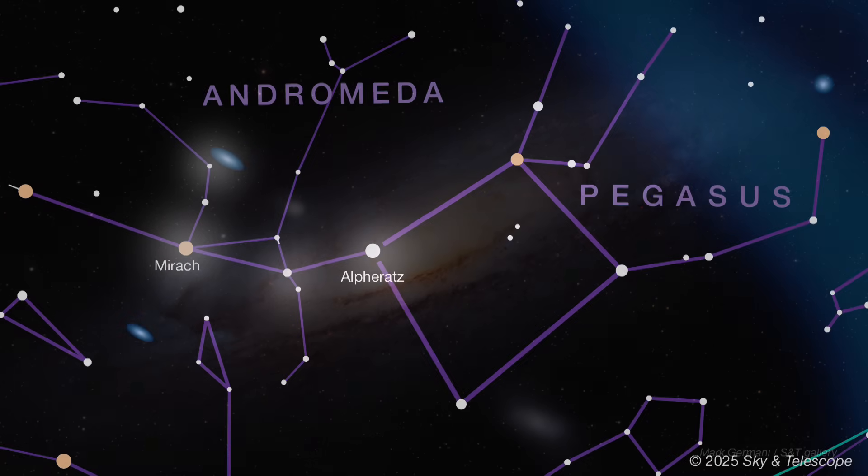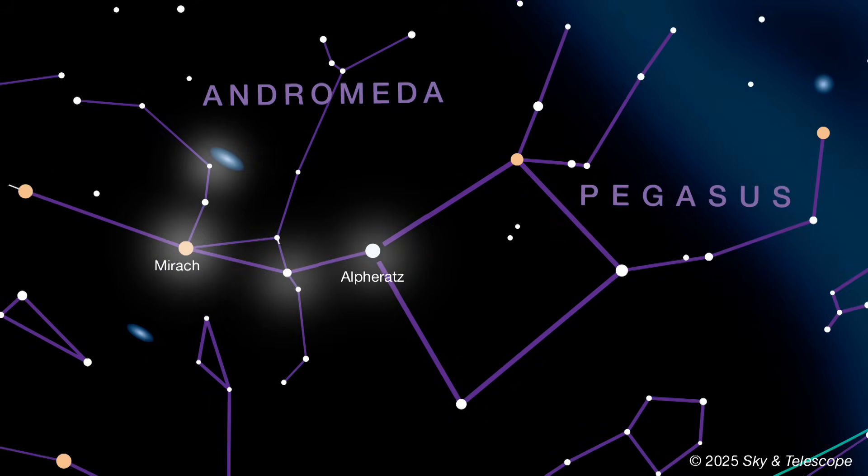Now if you don't see the galaxy, or if you can't see the sequence of stars to get there, grab any pair of binoculars and try again. You'll feel justifiably proud once you spot it.